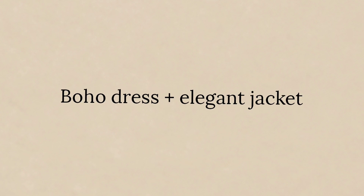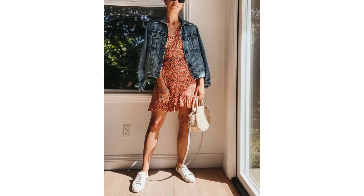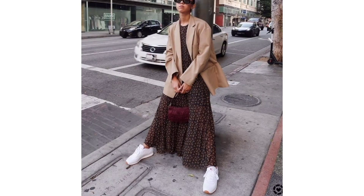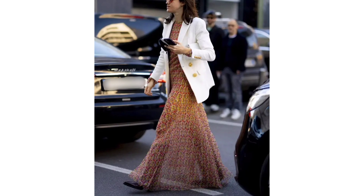Boho dress and delicate jacket. One of the benefits of eclectic outfits is that they allow you to pair pieces of clothing with an antagonistic style that, however, work together. Invest in a floral long dress with a bohemian aesthetic and give it a touch of elegance with a more classic piece, like this white jacket.